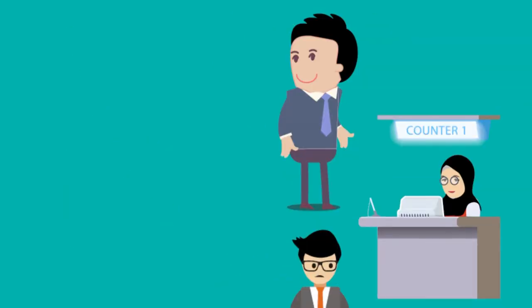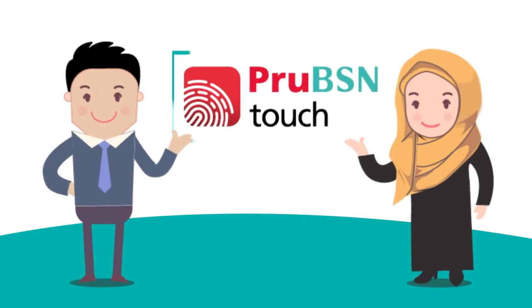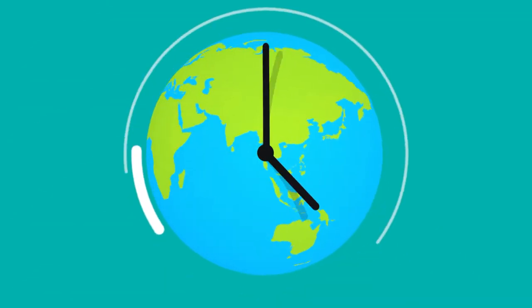No more hassle. No more queues. Introducing Prue BSN Touch, a self-service customer portal that allows you to access your certificate securely, anytime, anywhere.